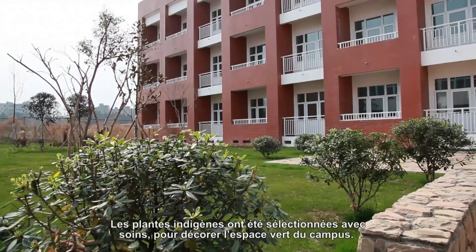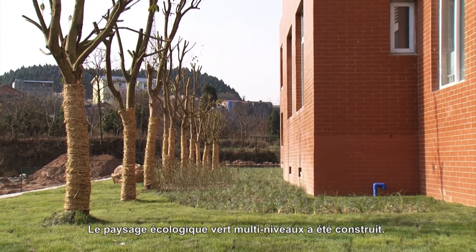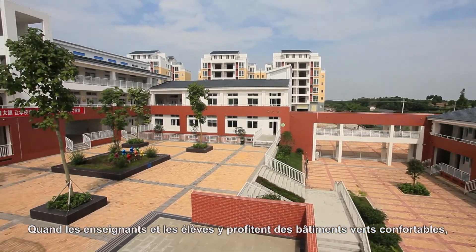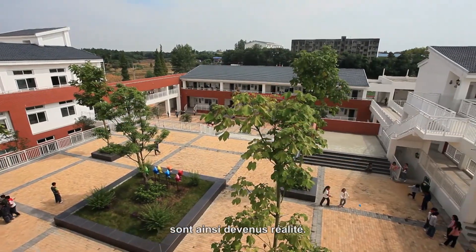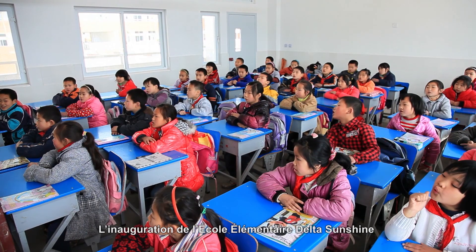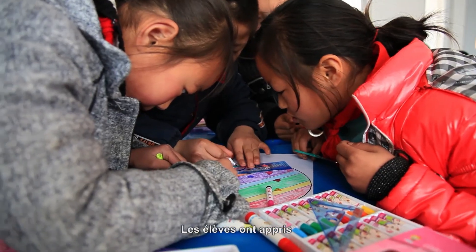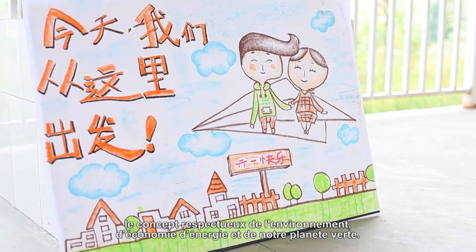Carefully selected local plants decorate the green campus space, creating a multi-layered ecological green landscape. This green campus is full of unique designs and inspiration. When teachers and students enjoy comfortable green buildings, saving energy, reducing waste, and being in tune with nature become realities. Delta Sunshine Elementary School is officially open. Curious students can now learn and grow in this green and environmentally friendly campus. In addition to their everyday school lessons, they also learn the concept of care for the environment, energy saving, and our green earth.